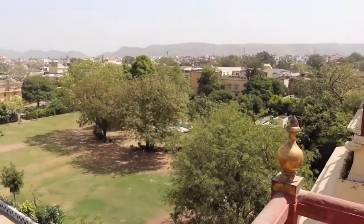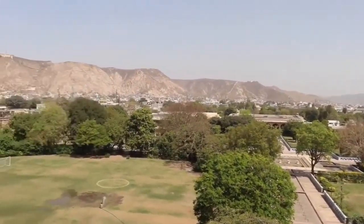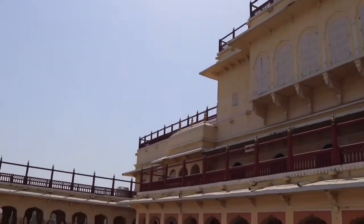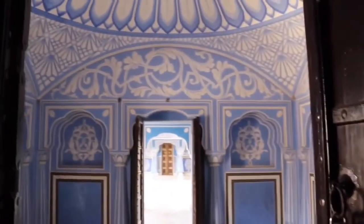Chandra Mahal in City Palace is one of the most important buildings in the complex since it is the residence of the former kings of Jaipur. This is a seven-floor building and each of the floors is named differently.